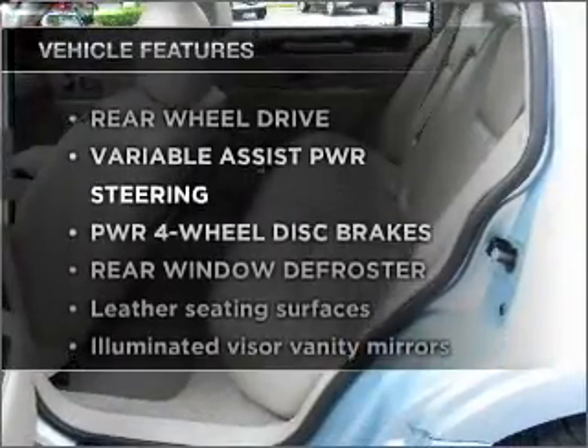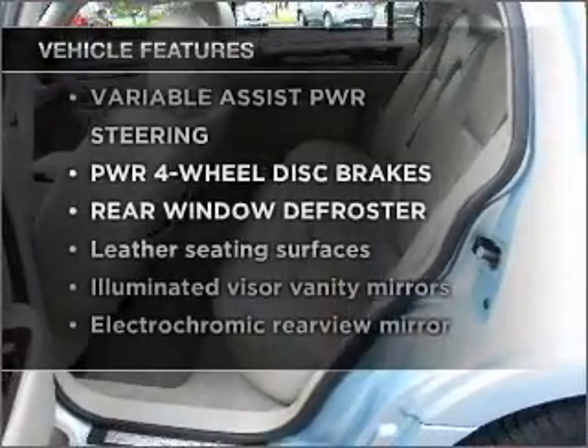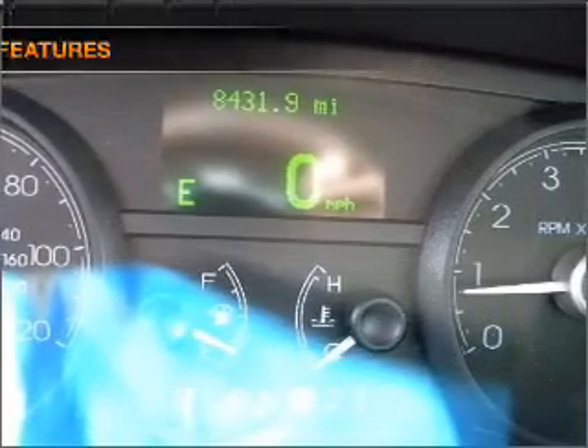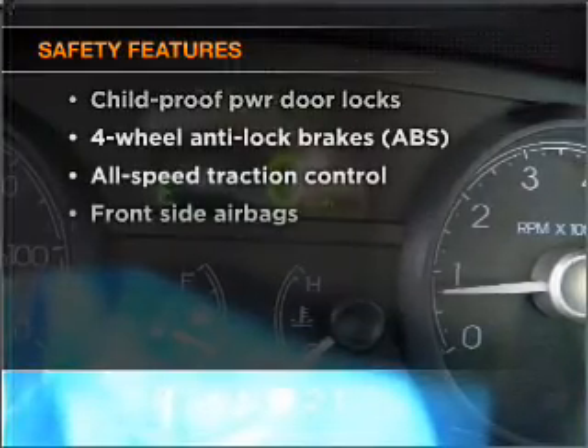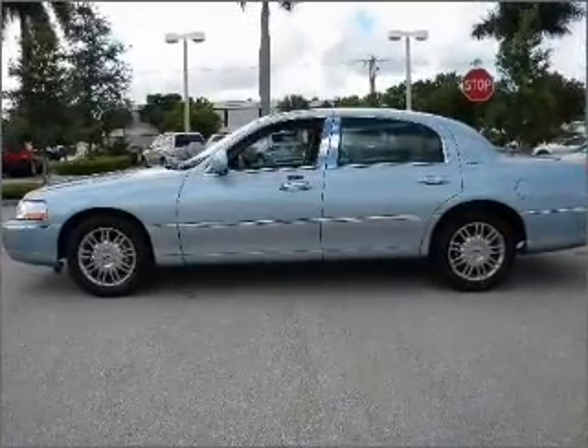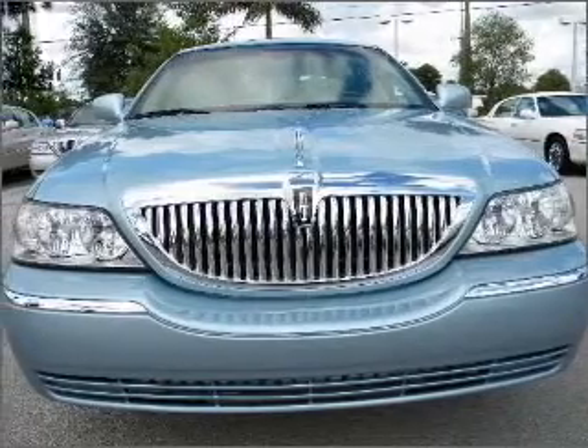Plus enjoy these notable features that are included in this vehicle: power door locks, power windows, power steering, cruise control. And for your peace of mind, the following safety equipment is included: side airbag. Our website offers more information on all of our vehicles. Call us today to start test driving.